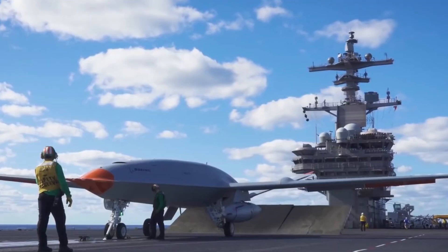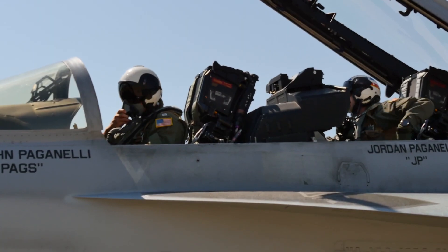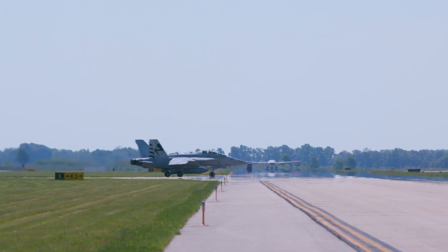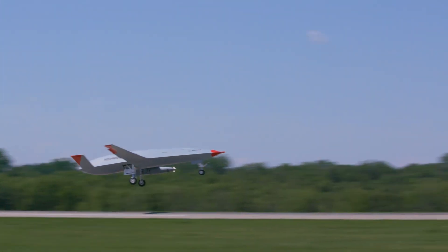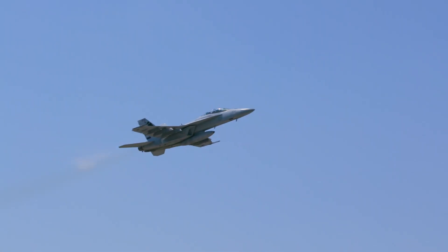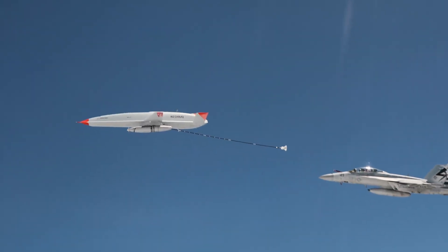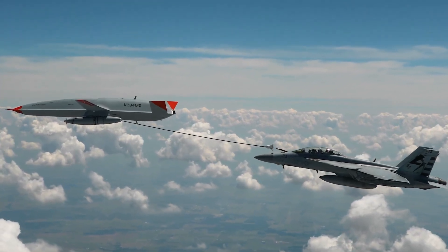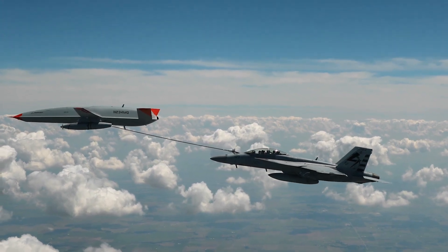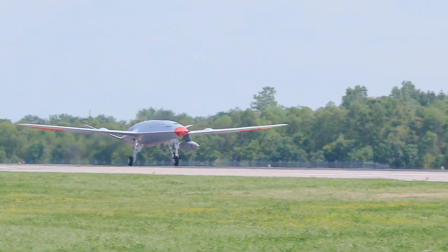As a UAV, the MQ-25 can perform its tasks without a human pilot on board, increasing mission flexibility and safety. Designed to operate from aircraft carriers, it integrates seamlessly into naval operations and is equipped to remain airborne for extended periods, maximizing its refueling efficiency. By refueling other aircraft, the MQ-25 enables them to cover greater distances without compromising payload, enhancing the overall combat effectiveness of the carrier strike group.